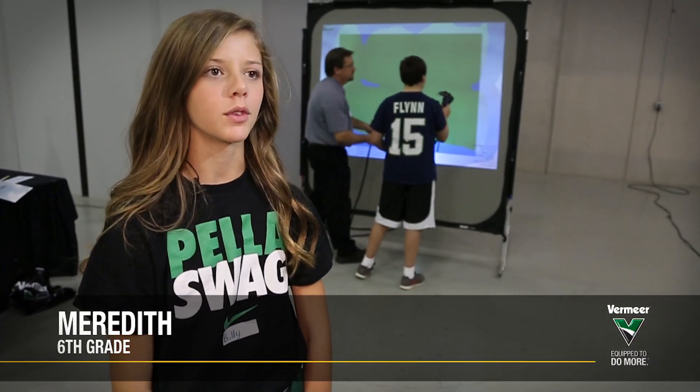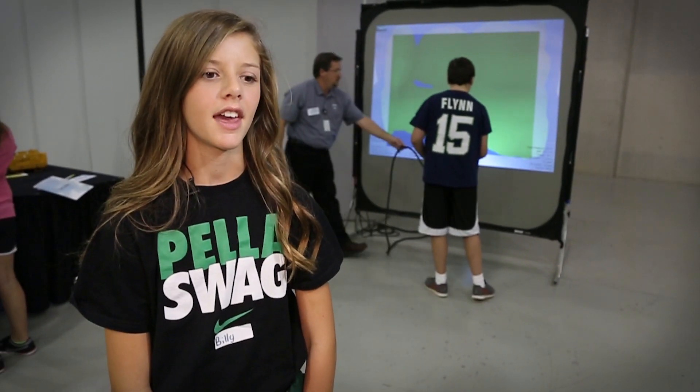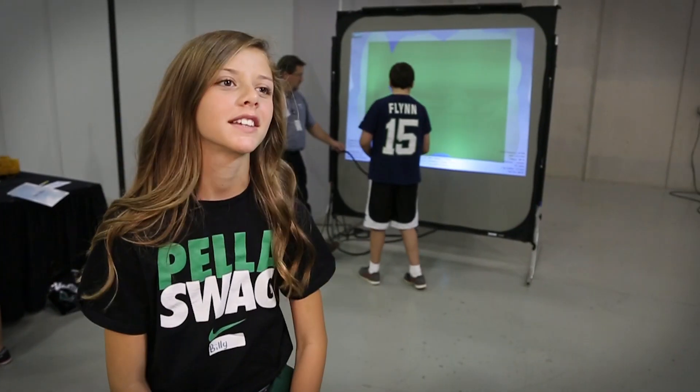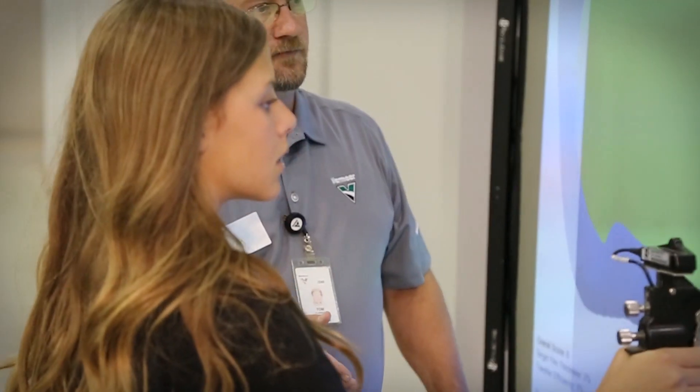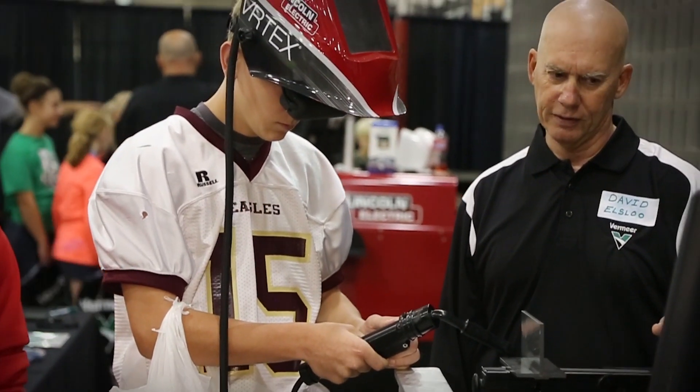We learned about how they did the drawings with the 3D printer, and we just did painting. It was really fun because it kind of felt like they were actually painting something. It was pretty cool.